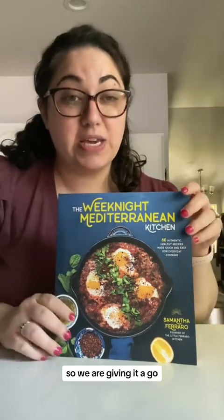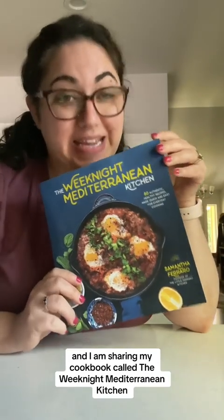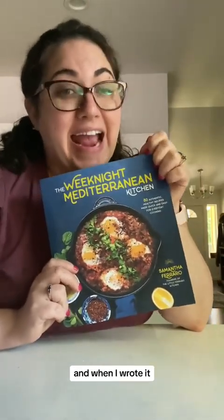I've heard great things about TikTok Shop, so we are giving it a go! I am sharing my cookbook called The Weeknight Mediterranean Kitchen. I wrote this cookbook five years ago and when I wrote it I really wanted to